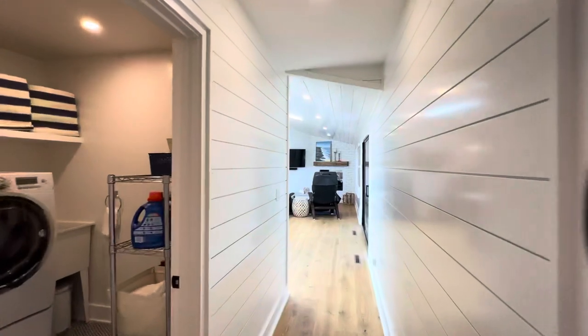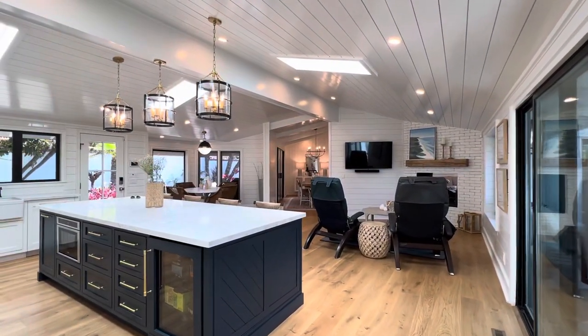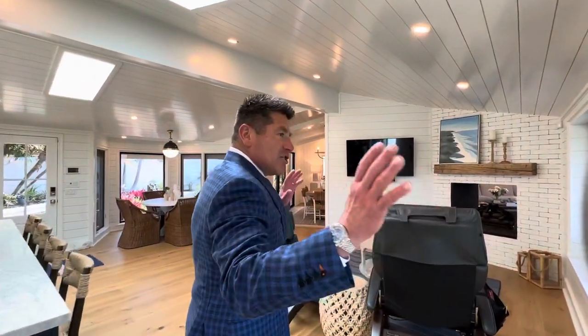And then you've got this European white oak, beautiful, all throughout the whole entire home, which is incredible. It just really gives this whole home lots of light. They took out so much bamboo.